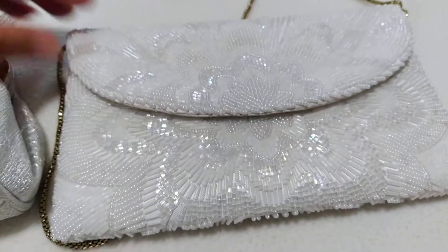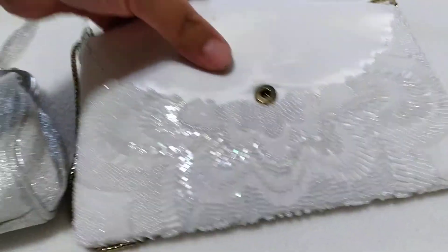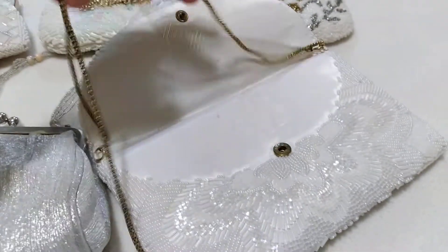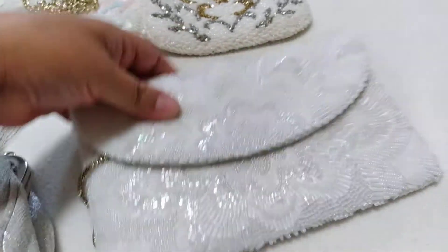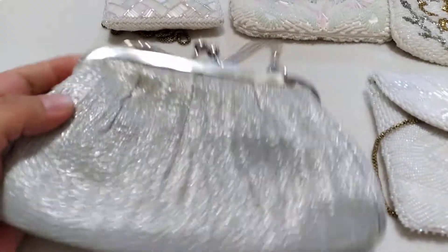And then I have this one that's kind of like an envelope type. It is also from the 1980s, except it has a longer chain, but I have it folded in there to make it shorter. This one's made in China, and this one here was made in Hong Kong — but the rest are made in China.